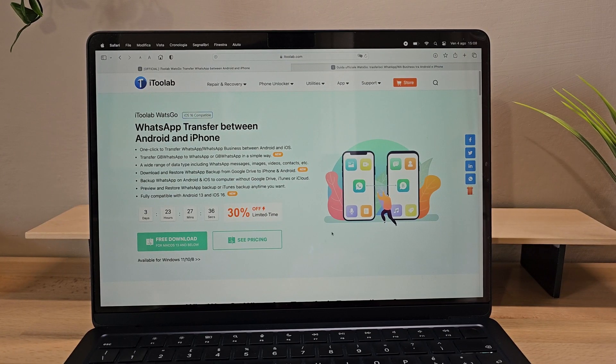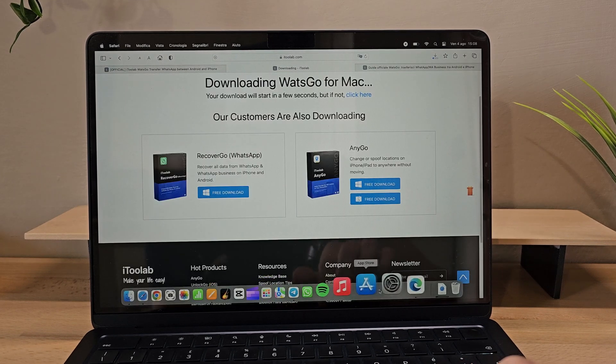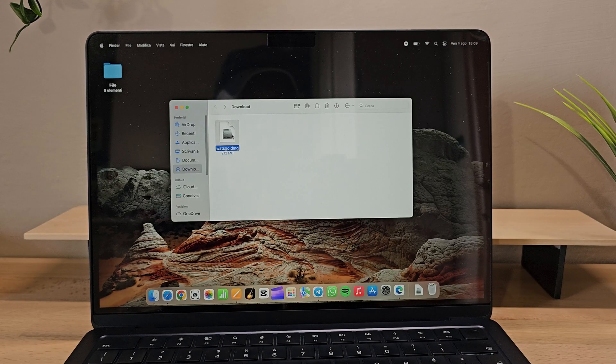First, you need to download the What's Go software from the i2Lab website. It's available for both Mac and Windows. Once installed, let's launch the program.